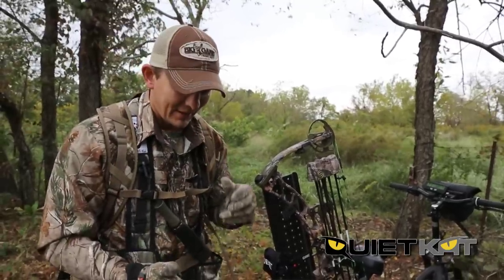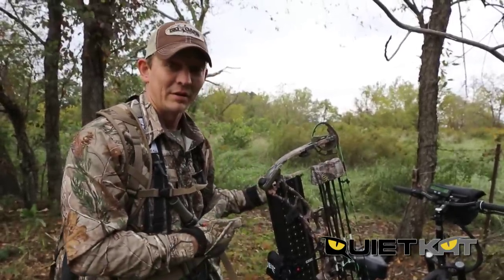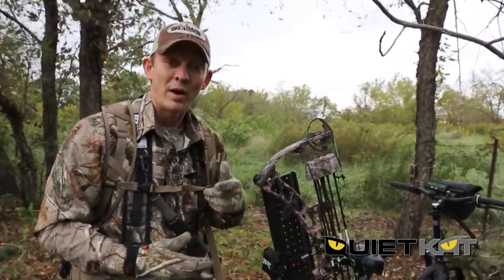The greatest thing about it is no human scent on the ground, and if he's not on the camera, I'm going to go ahead and slip out here quietly and move on.